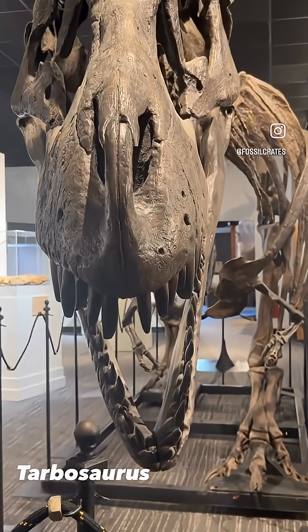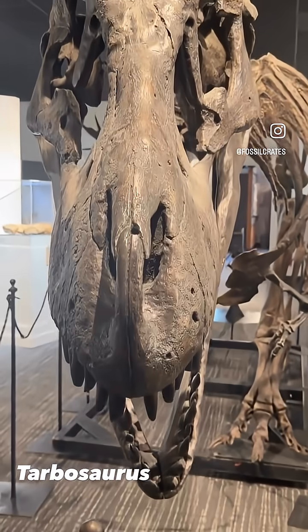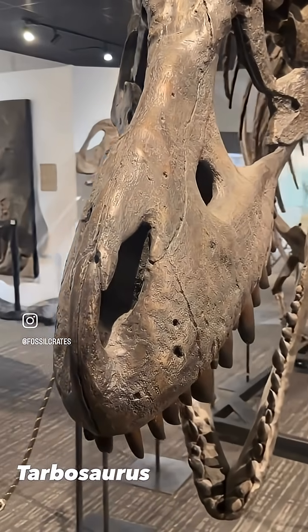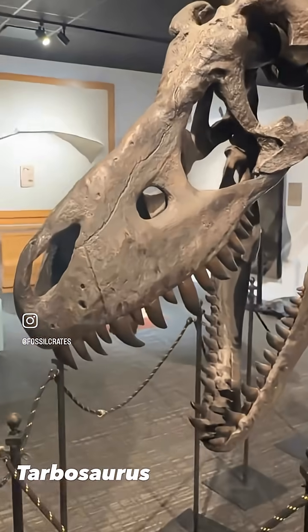This is one of my favorite Tarbosaurus casts, on display at the Brigham Young University Museum of Paleontology. As you can see here, we are right up close to its snout. This thing had binocular vision — it would stare you down and hunt you down.